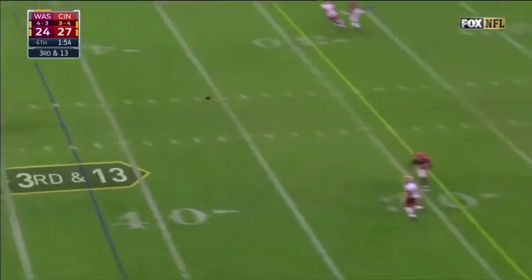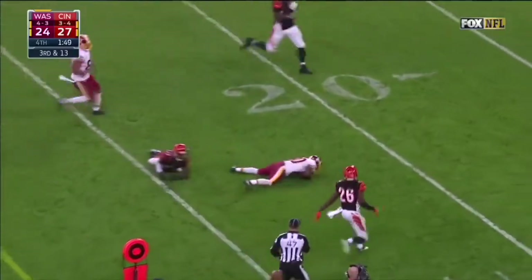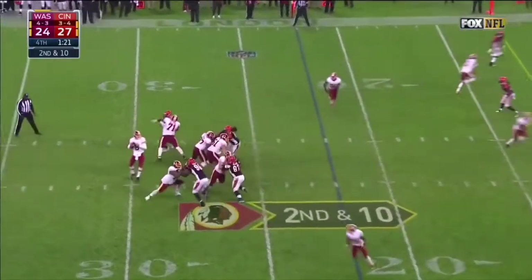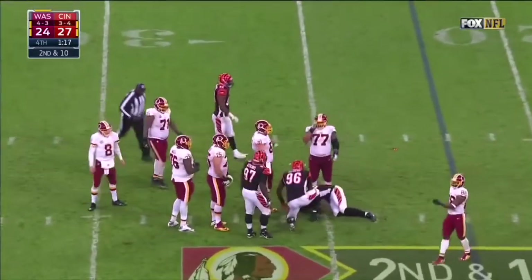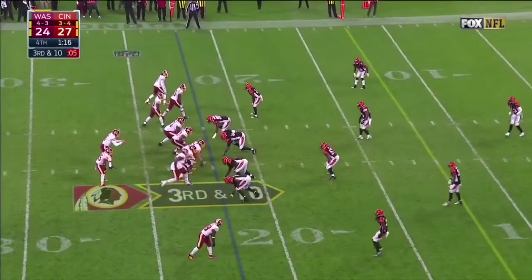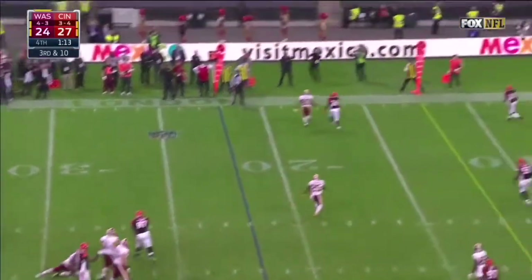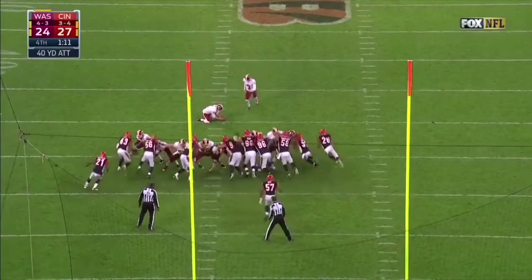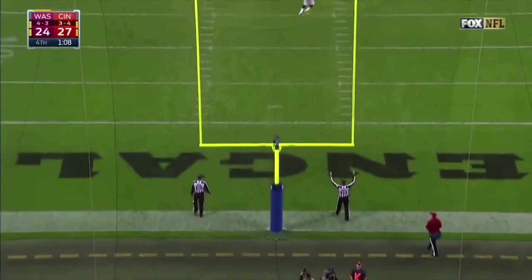Cousins on third down — and the catch is made by Crowder, breaks free, picks up a Redskins first down. Second and ten — Cousins steps up, throws, it gets batted back and is nearly intercepted. Cousins on third down throws it away. Hopkins' kick from 40 yards out — that is good.